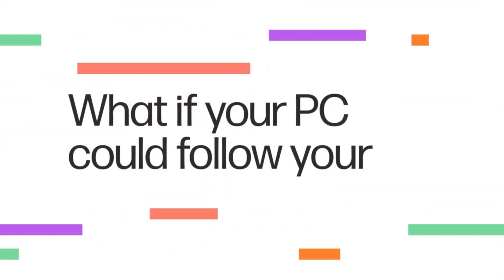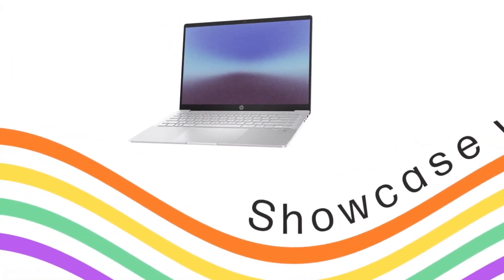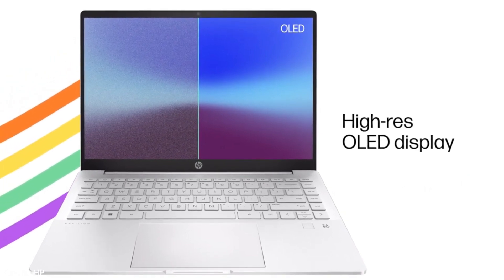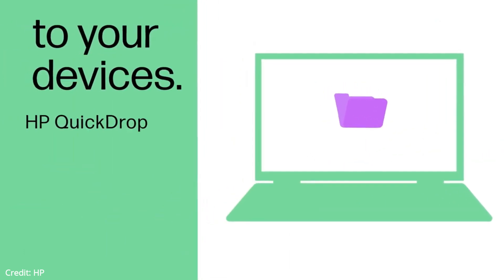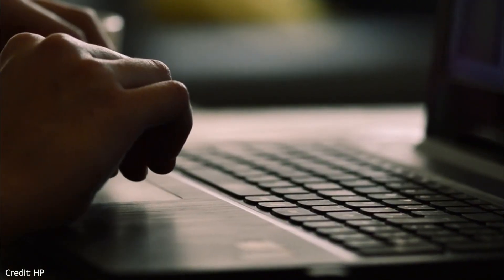Moving on to the next laptop: the HP Pavilion Plus 14, the best budget laptop. It's a fairly light laptop at 3.1 pounds, very portable, with an all-aluminum chassis made from recycled aluminum — HP's first laptop to do this. It feels slightly flexy. The laptop has a 14-inch 2240x1400 display with 500 nits of peak brightness, a 100% DCI-P3 color gamut, and a 16:10 aspect ratio. The brightness is superb, and it supports HDR, making it perfect for photo or video editing and content consumption.